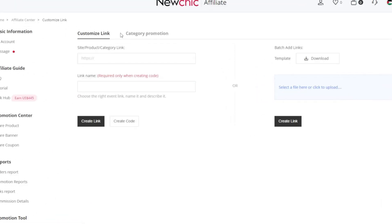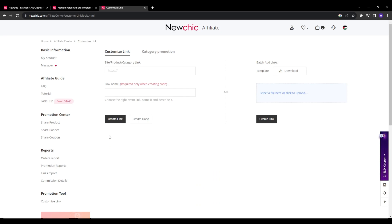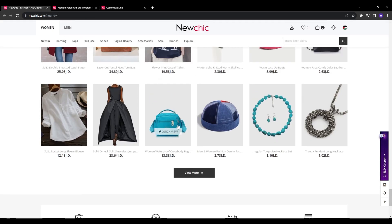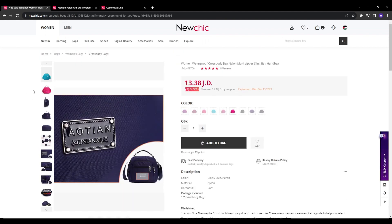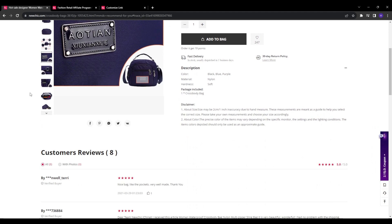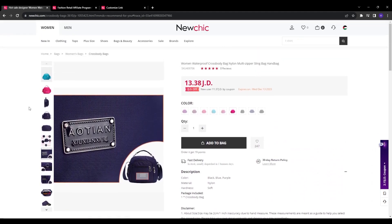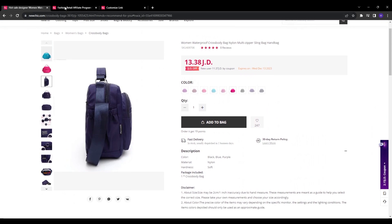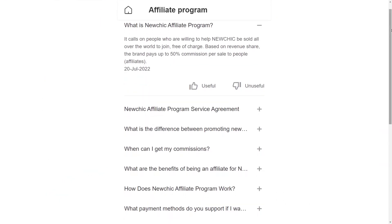To generate affiliate links for a specific product, go to the account tab and click on 'Share Product.' This allows you to browse and search NewChick's catalog to select relevant products to promote. You can filter by category, price range, or popularity to identify products aligned with your audience and niche. Once you select an item, NewChick automatically generates your unique affiliate link. I recommend creating a spreadsheet to easily manage and track all your affiliate links in one centralized place.